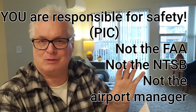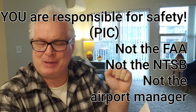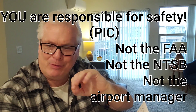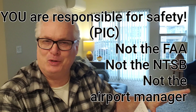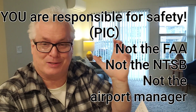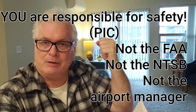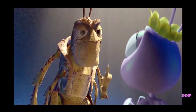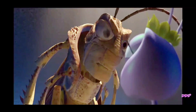The pilot in command — remember that, it's a big one. There were several questions, maybe three, four, or five, where the statement asks who's responsible. It's almost always — it is always — the pilot in command. They're trying to hammer that into you. First rule of leadership: everything is your fault.